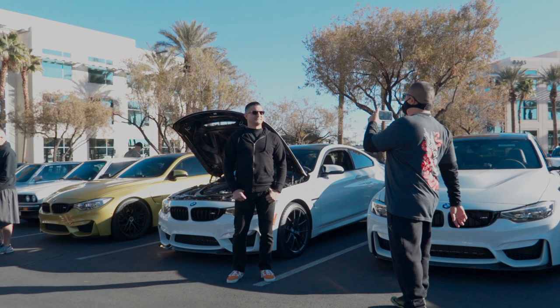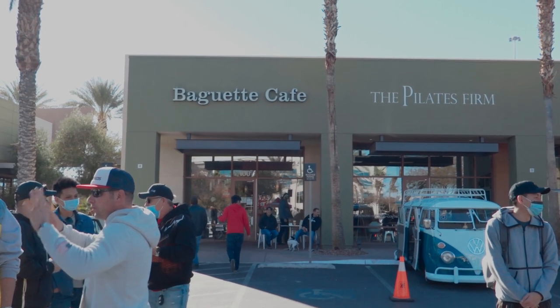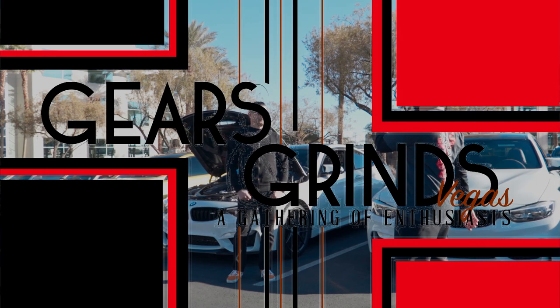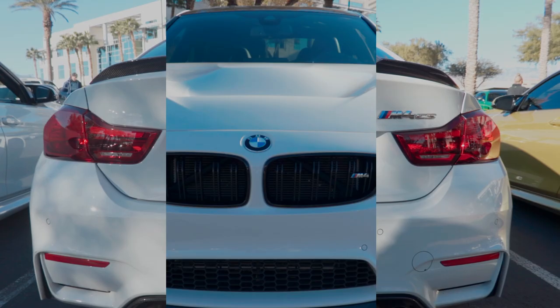What's up guys? Chris Honda here. Good morning YouTube. We are at Gears and Grind Sunday morning and we have my good friend Steve here. We're going to do a rundown on his beautiful 2019 M4 CS.